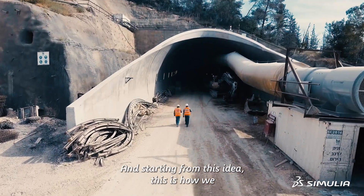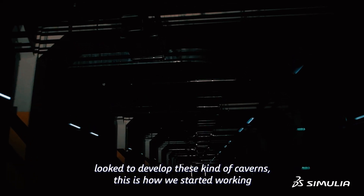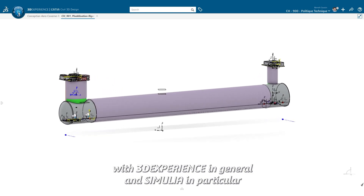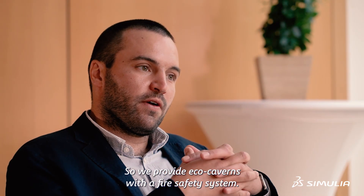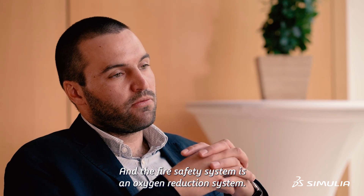Starting from this idea, this is how we looked to develop this kind of caverns. This is how we started working with 3D Experience in general and Simulia in particular. We provide eco-caverns with a fire safety system, which is an oxygen reduction system.